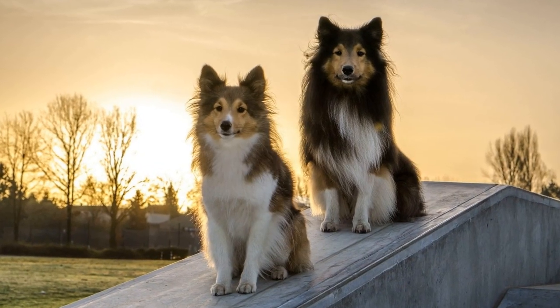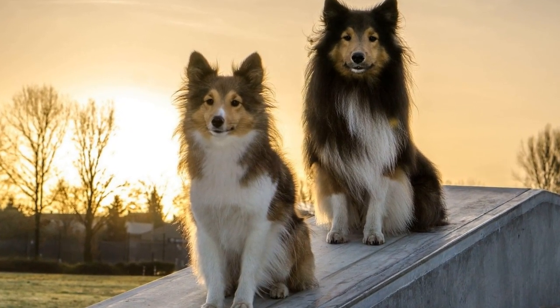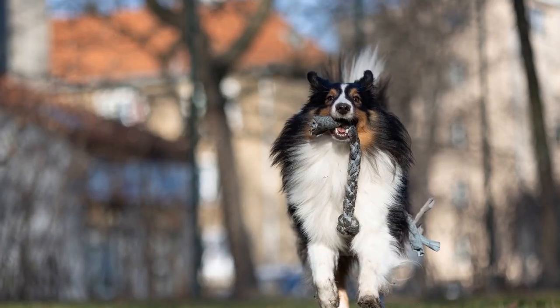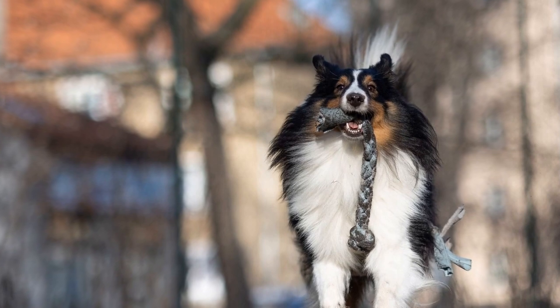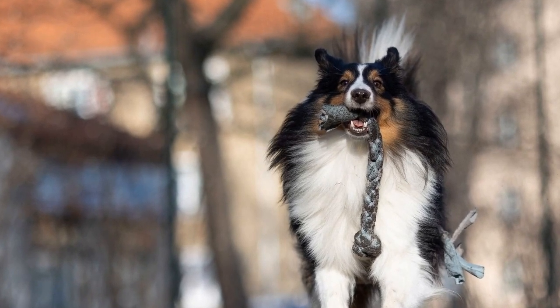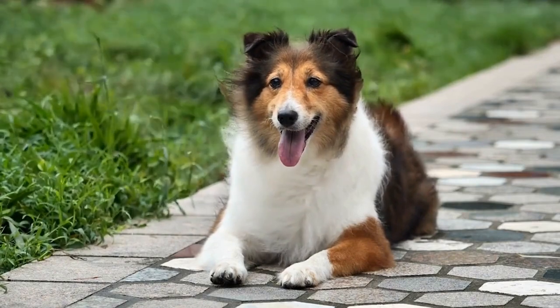Six: teeth cleaning. Maintaining good oral hygiene is crucial for a Shetland Sheepdog's overall health. Show dogs should have their teeth brushed regularly to prevent tartar buildup, gum disease, and bad breath. Dental chews and regular checkups with a veterinarian can also contribute to oral health.